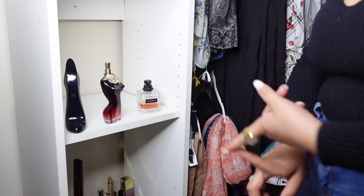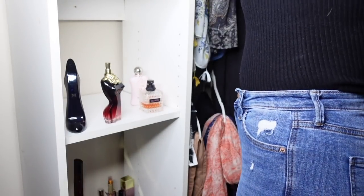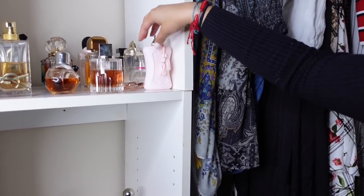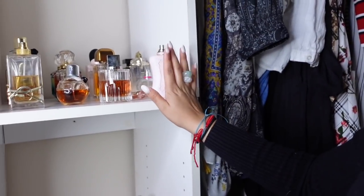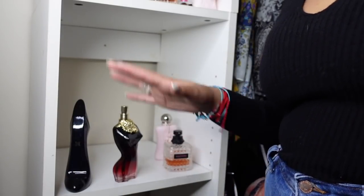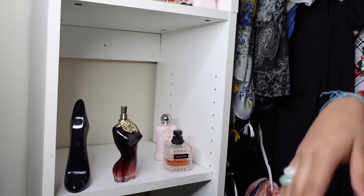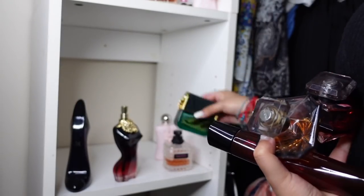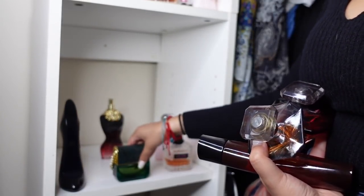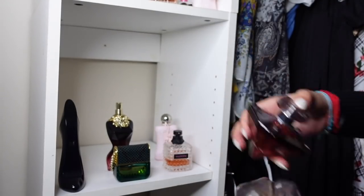Delina Exclusive — top 10, out of 10, 100%. And Delina — I'm putting her in the everyday category because I also wear her to work, but the Exclusive version stays in date night. Marc Jacobs Decadence — an oldie but a goodie. La Belle — I'll put it here since it's a shorty; I like to put short bottles in front so I don't forget them. La Nuit Trésor À La Folie — love this one. And the original La Nuit Trésor — the OG — I'll put that one in front too.